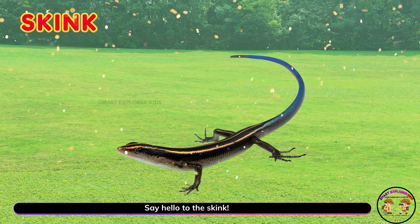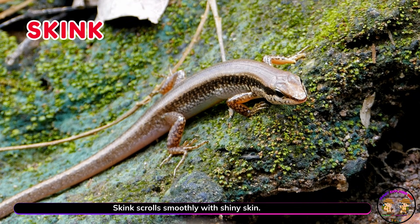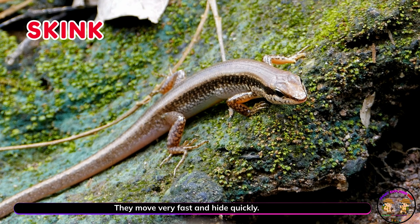Say hello to the skink! Skinks crawl smoothly with shiny skin. They move very fast and hide quickly.